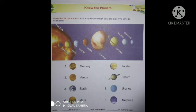Seventh, Uranus — U-R-A-N-U-S. Eighth, Neptune — N-E-P-T-U-N-E.